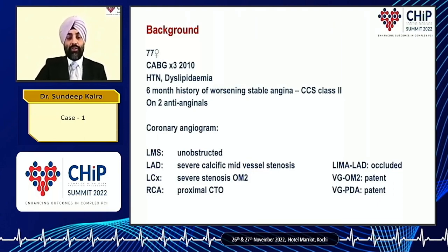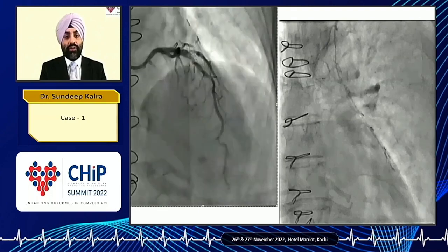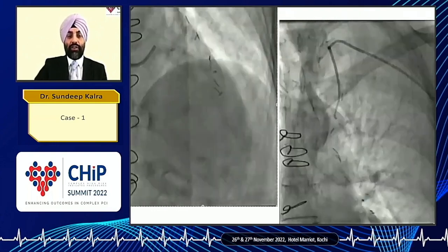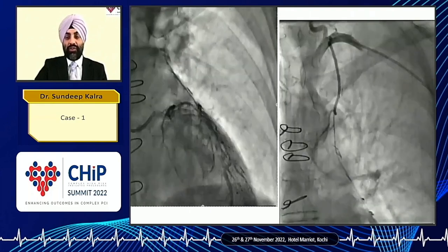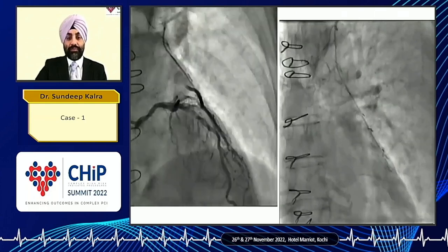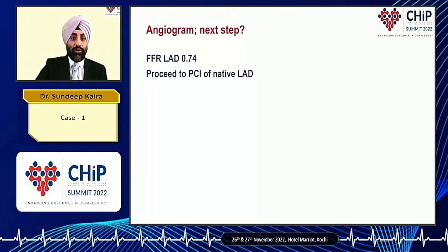Her coronary angiogram showed severe native vessel disease. Her two vein grafts were patent, but her LIMA to her LAD was functionally occluded. On the PA cranial view of the LAD, before contrast injection there is an area of calcification in the mid-vessel and a severe stenosis, but there's a lot of overlap of small branches. Various angles didn't resolve the anatomy well. We have no evidence of ischemia, so I proceeded to on-table physiological assessment. The FFR in the LAD was positive at 0.74, and I proceeded to PCI of the native LAD to treat her stable angina.